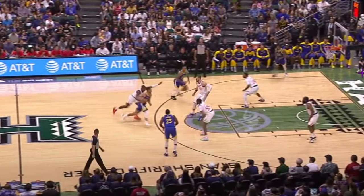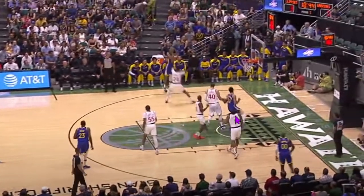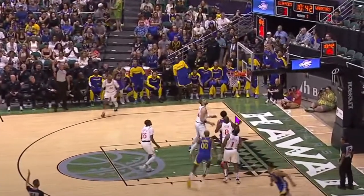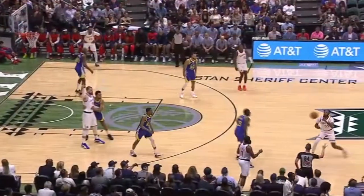We can see that number 24 has to step up to make sure this isn't an easy dunk. And so what does that do? That gives a lot of space right here for the corner shooter. Steph is able to find him, puts in a good pass, and he gets a clean look. I think that's a good sign for the Warriors. We'll see how much it continues in the future.